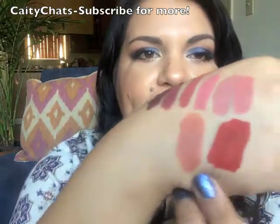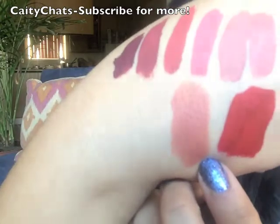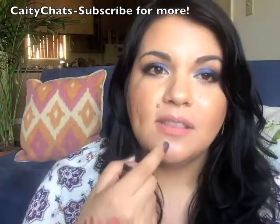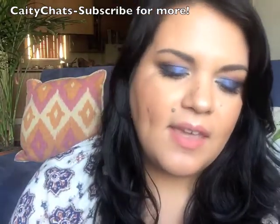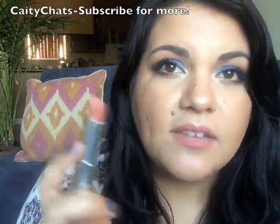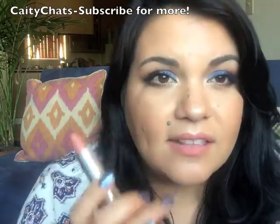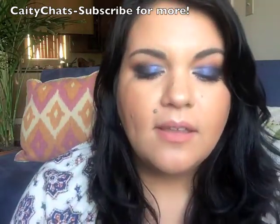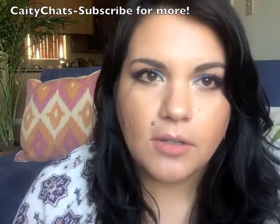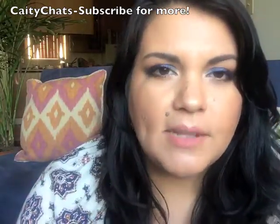My last favorite is this Maybelline Creamy Matte Lipstick in Clay Crush. This is the perfect everyday color — I've been going between Serenity and Clay Crush every day. It gives you the matte look but it's so creamy, and it won't dry out your lips like a liquid lipstick will. This is a fantastic drugstore option — I think these are only $6 at CVS, Ulta, Walgreens, Walmart, and similar stores. This is from the new group they released a couple months ago.